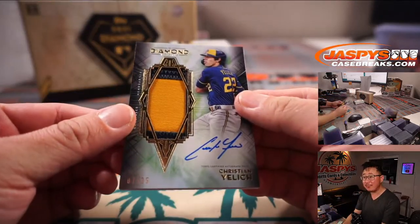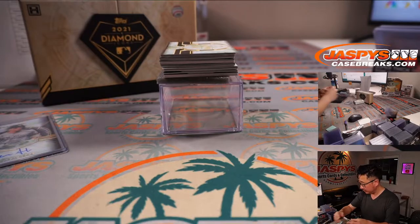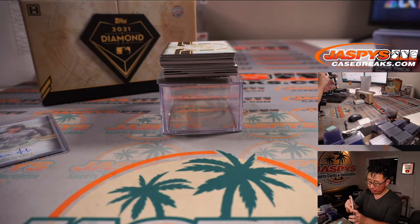Christian Yelich, seven out of 25 — two-color patch and autograph. That'll be for Chad O and the Brew Crew.